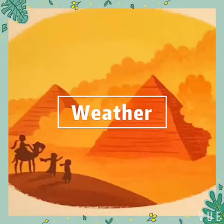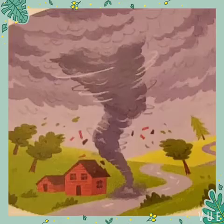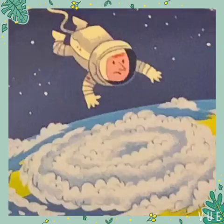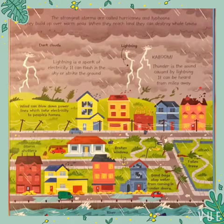Storms look different all over the world. The most powerful storms don't happen often, but when they strike, they show the weather at its wildest.